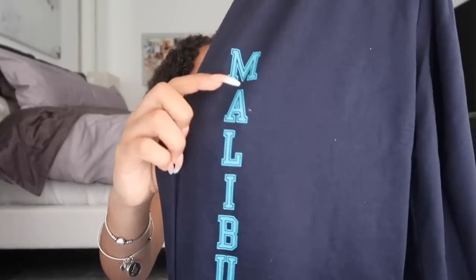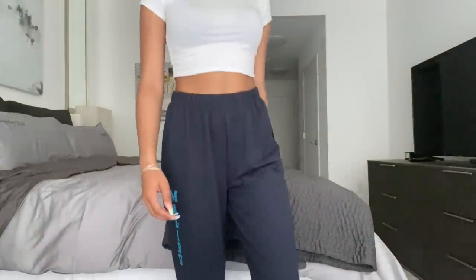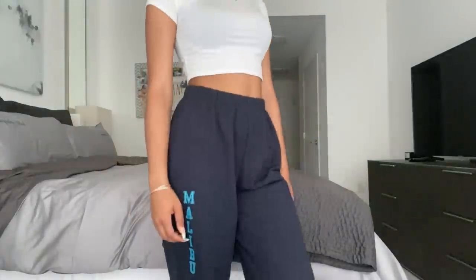Next are a pair of sweatpants. I'd never gotten sweatpants from Shein or Romwe before, so I thought I'd try some out. I got these navy blue sweatpants that say 'Malibu' in cute blue letters down the side of the leg, with a scrunchie-style ankle cuff. These sweatpants are on the thinner side — I wouldn't recommend them for winter — but the material is still pretty good and the inside is really soft. Definitely recommend if you're looking for thinner sweatpants.